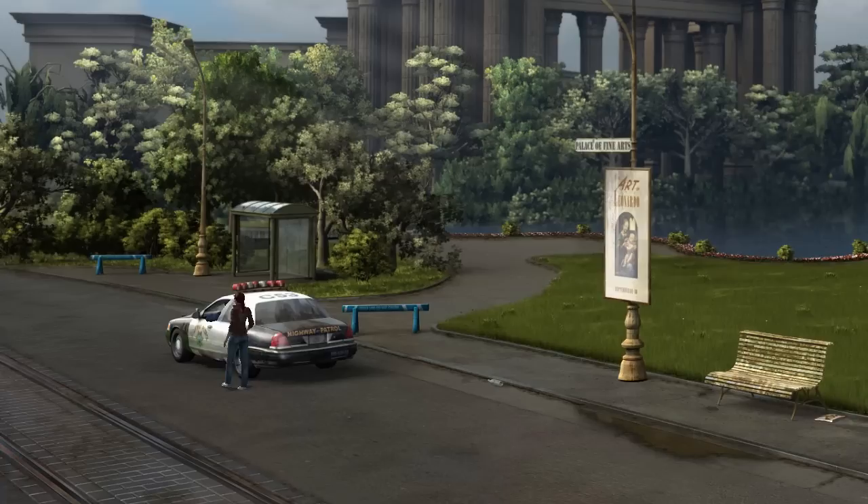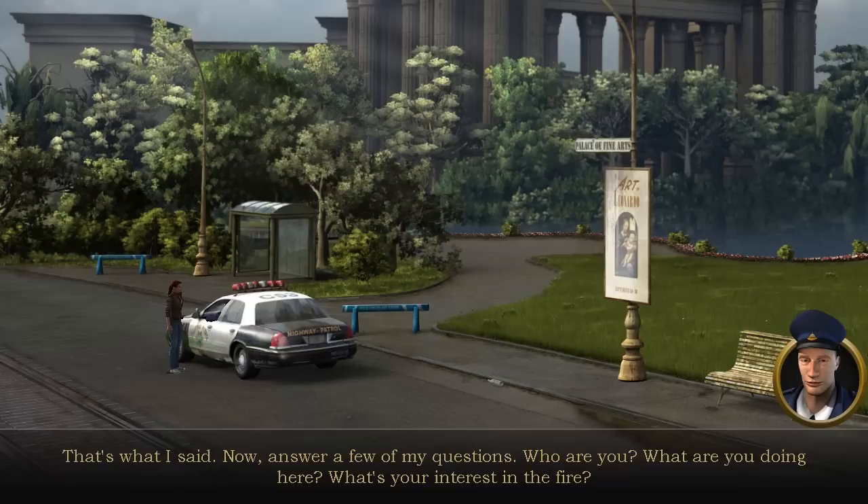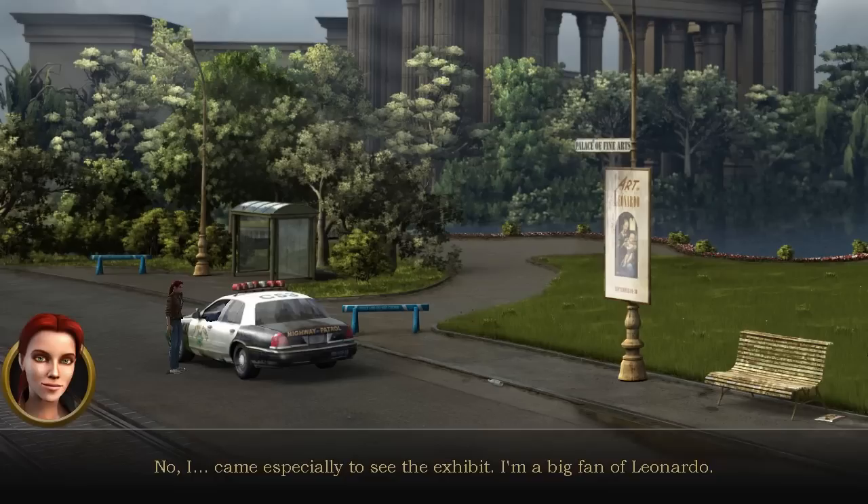Excuse me — what happened here? There was a fire. The museum will be closed until further notice. I'm looking for the museum's restorer, Michael Anderson. Do you know him? I'm afraid he's been missing since the fire. Don't you have anything more specific — a lead, an address? Sorry, ma'am, but I can't comment on ongoing investigations. The pictures from the Leonardo exhibit — were they destroyed? No, all the artworks are safe in a fireproof archive in the basement. So they're still in the building? Answer a few of my questions — who are you, what are you doing here, what's your interest in the fire? I came especially to see the exhibit. I'm a big fan of Leonardo.